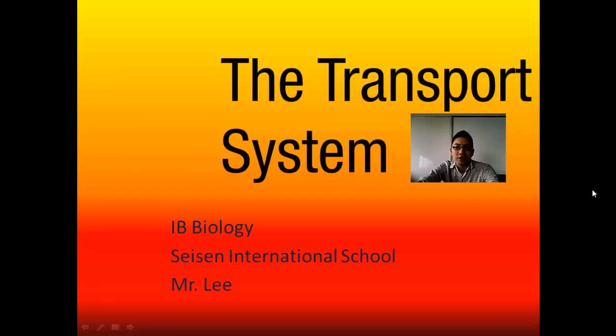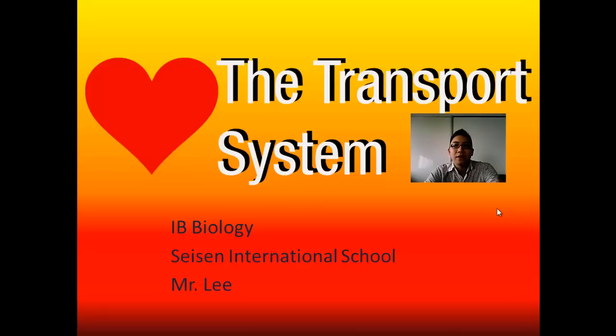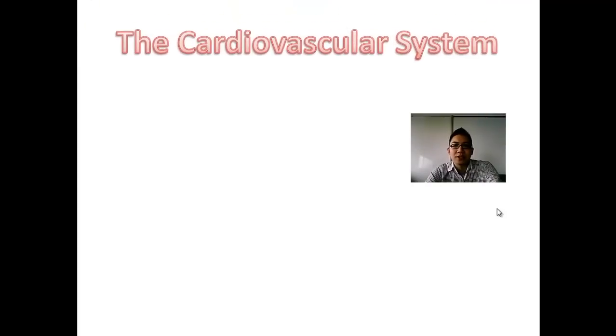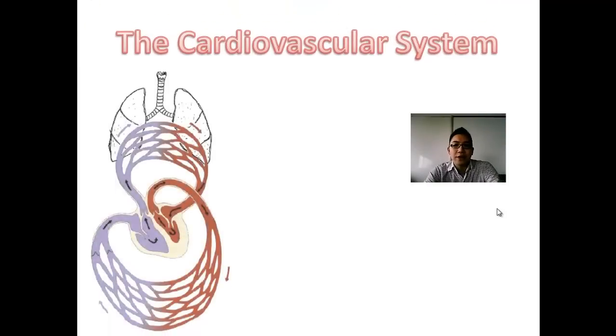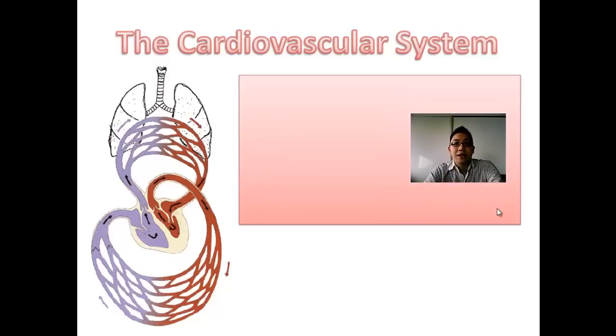We're going to start looking at the transport system, or the cardiovascular system. The heart is often used to represent love and other metaphors, but here we're talking about the biological heart. The cardiovascular system consists of a heart connected to a whole bunch of blood vessels, basically for transporting things around the body.